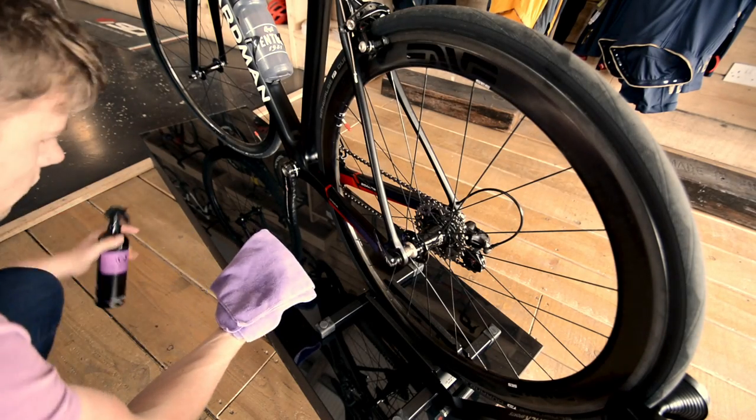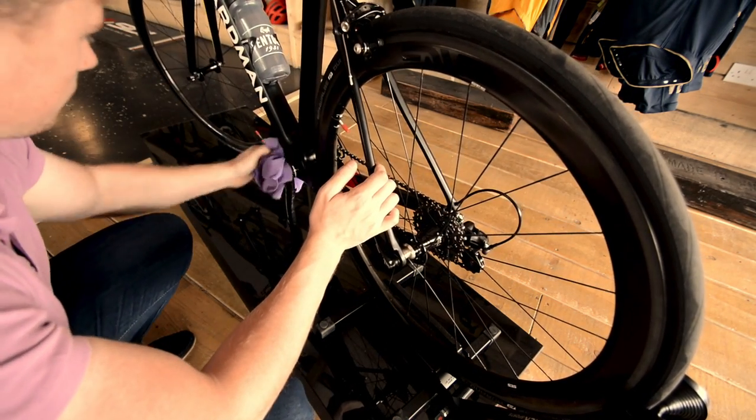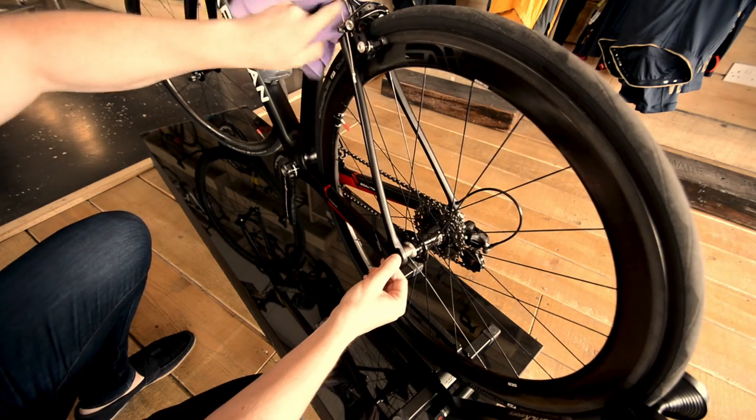I thought I'd give you a really quick demonstration of the speed detailer in action on this Boardman bike. It's a matte frame and it's running Campagnolo Super Record and Envy Wheels. It's a really simple product to use — all you have to do is spray a couple of squirts onto a clean microfiber cloth and wipe away.